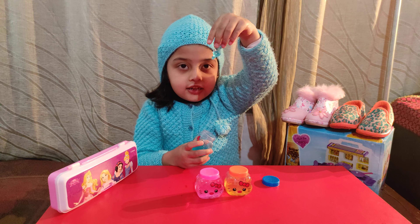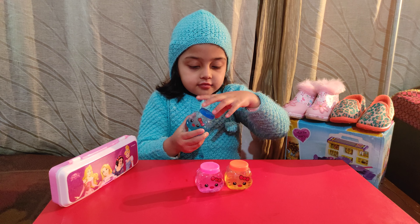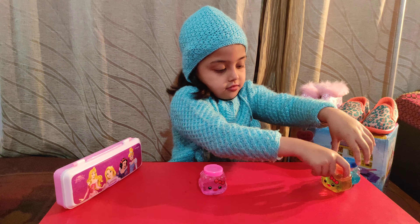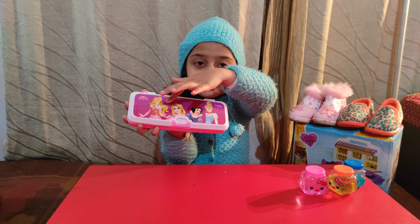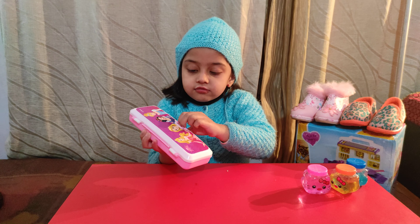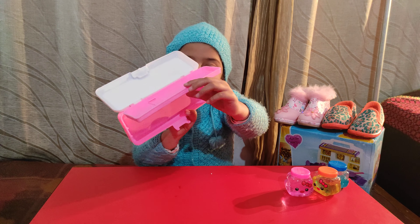This is a color. This is a pink color pencil box. I am a princess. I will show you this. This is my dad. This is a color.